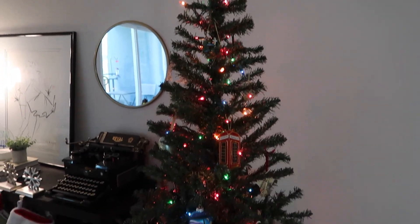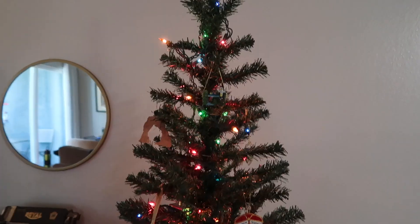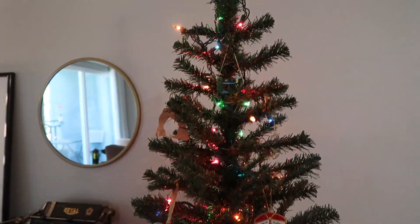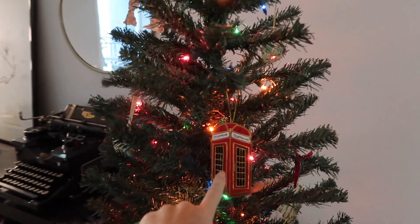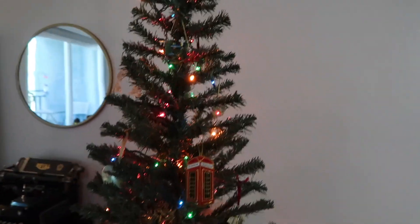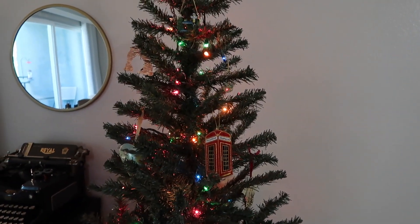I just wanted to quickly highlight some of my favorite holiday decorations we have up right now. Starting off with our Christmas tree — we always like getting ornaments from places that we've visited together. Some aren't from trips Andrew and I took together, but a majority of these ornaments are from vacations and getaways that we've done together.